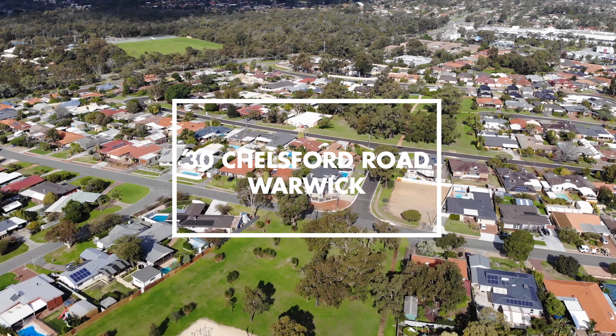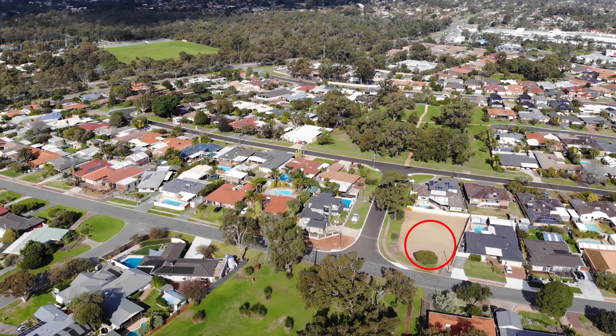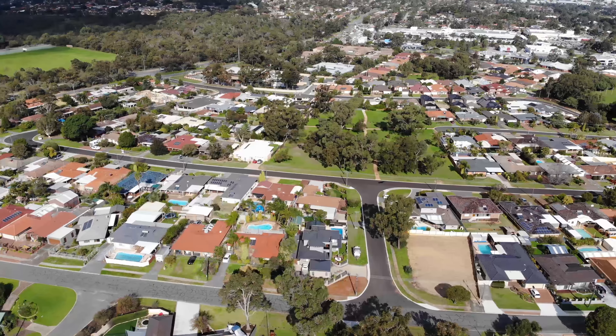Are you seeking a lifestyle lot in Warwick? This 247 square meter street front lot with parkland to the north and south in an elevated location is just perfect for downsizers and first home buyers.